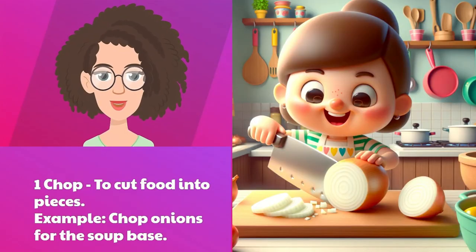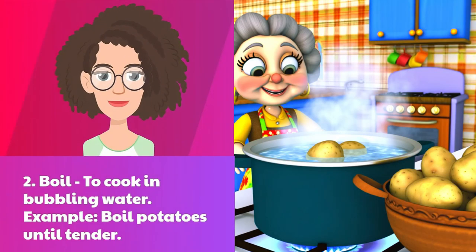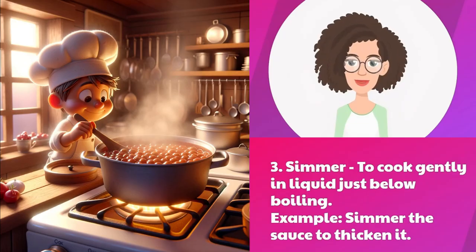One: chop — to cut food into pieces. Example: chop onions for the soup base. Two: boil — to cook in bubbling water. Example: boil potatoes until tender. Three: simmer — to cook gently in liquid just below boiling. Example: simmer the sauce to thicken it.